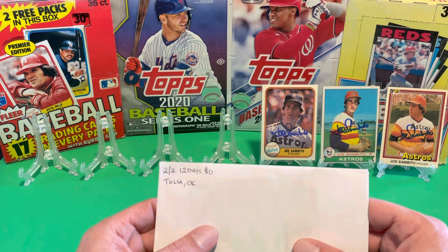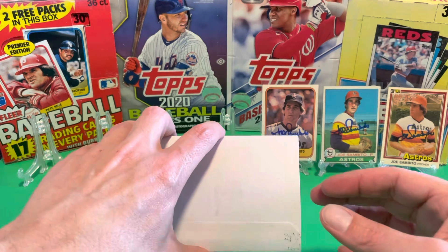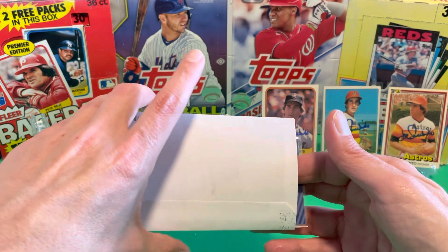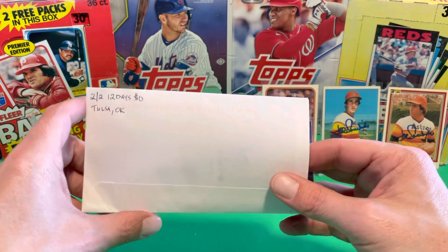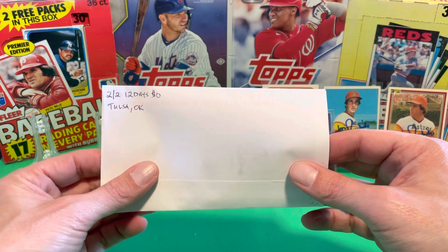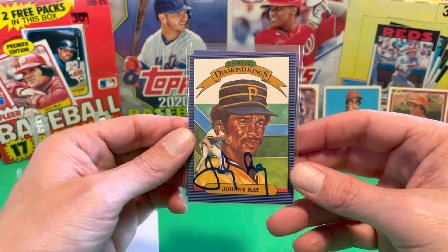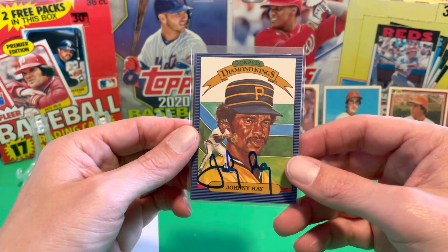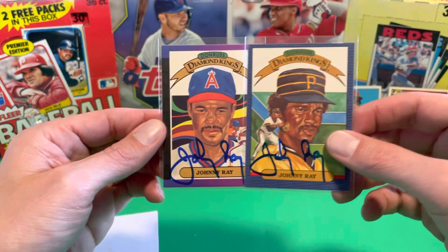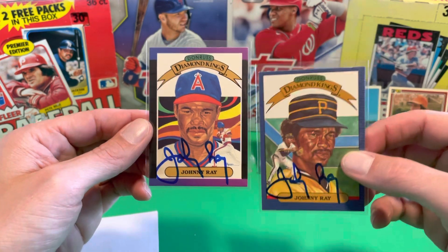Next one, two out of two, 12 days, zero fee coming out of Tulsa, Oklahoma. Been meaning to send to this guy for a very long time. Just never got around to it. I have a bunch of his cards but I only wanted to send two. And we've got Mr. Johnny Ray here on his 1986 Donruss Diamond King. Looks fantastic. And the '89 Donruss Diamond King — Pirates, Angels.